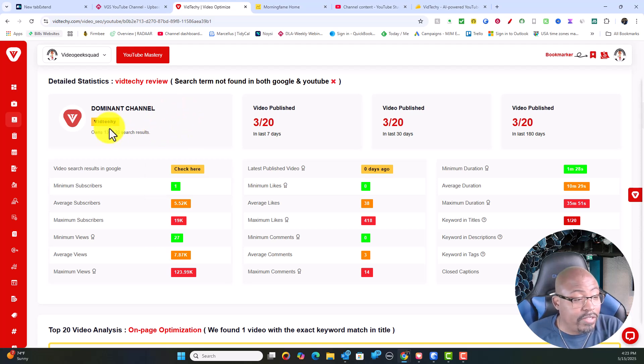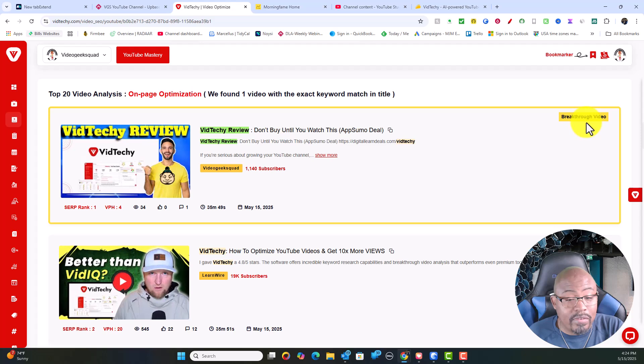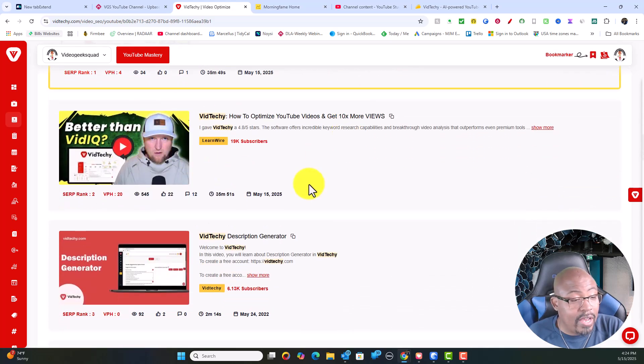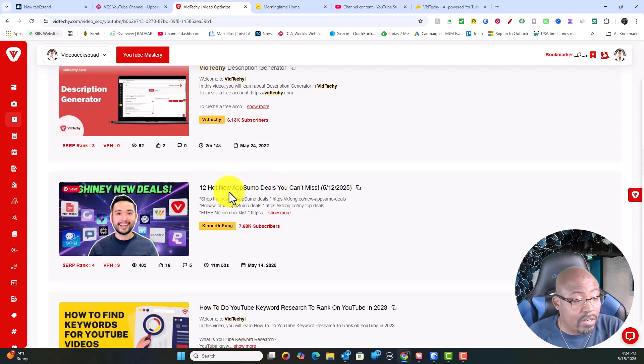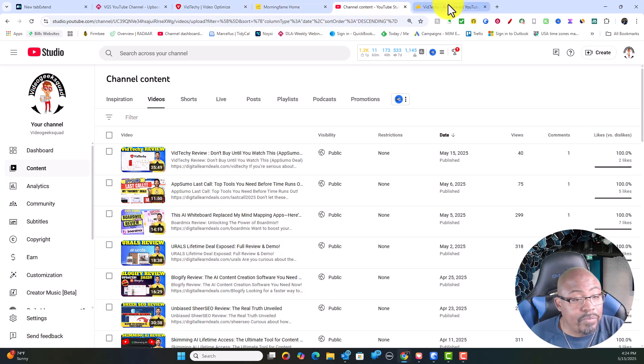I talked about the dominant channel, which is VidTechie's own channel — it has about 20 videos and about three published in the last seven days, so it's very dominant. You can see mine is listed as the breakthrough video, and this other individual also came up because they mentioned the product in their video transcription. If you're really trying to learn how to rank videos on Google search, you start with keyword research, and then after that you go into video SEO.